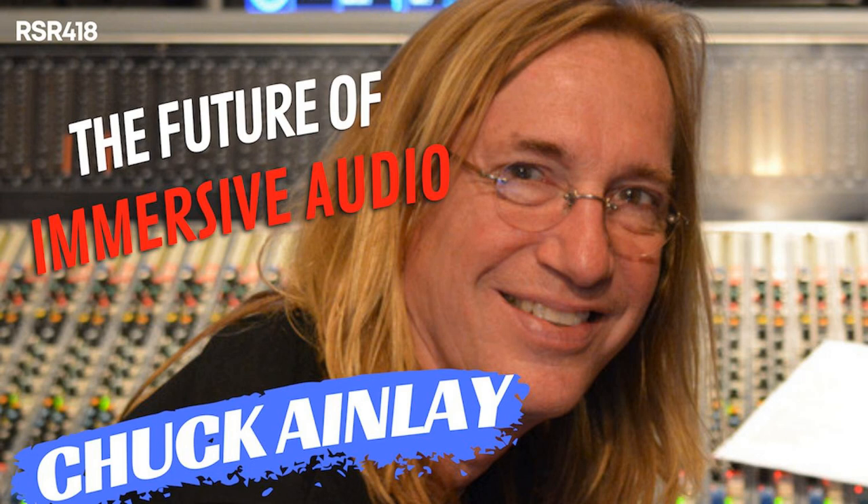Chuck has placed his distinctive production and engineering stamp on projects with more mainstream artists such as Dire Straits and nearly the entire solo career of Mark Knopfler, as well as Peter Frampton, Taylor Swift, Lionel Richie, Ann Wilson, James Taylor, Jewel, Bob Seger, Pentatonix, and Sheryl Crow, just to name a few. His work in immersive mixing has resulted in groundbreaking projects such as the 25th and 35th anniversary remix of Peter Frampton's Frampton Comes Alive and the Grammy award-winning 20th anniversary remix of the Dire Straits album Brothers in Arms. That's awesome.